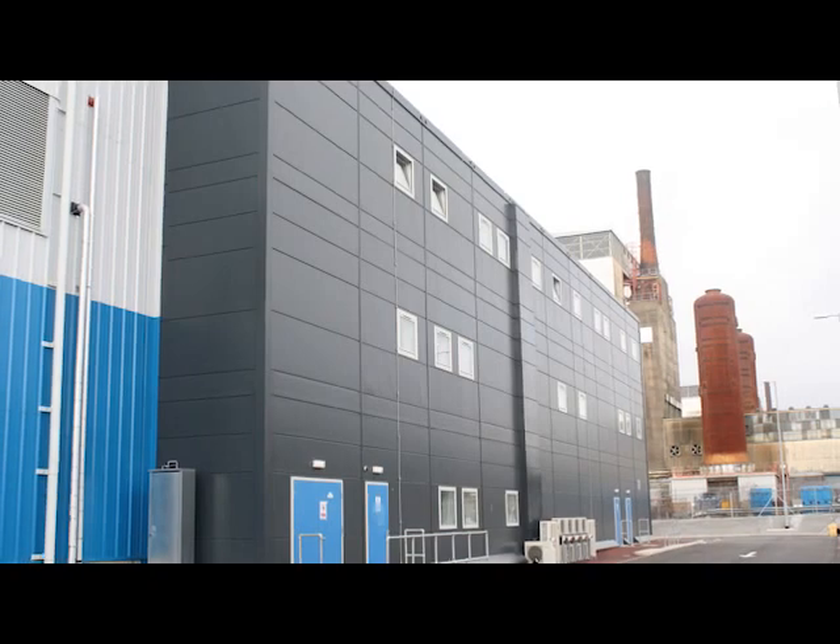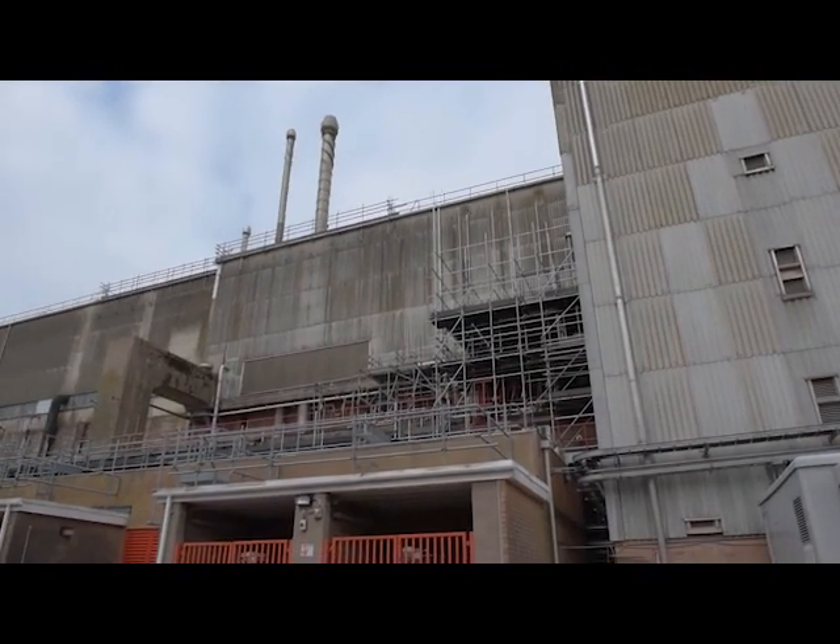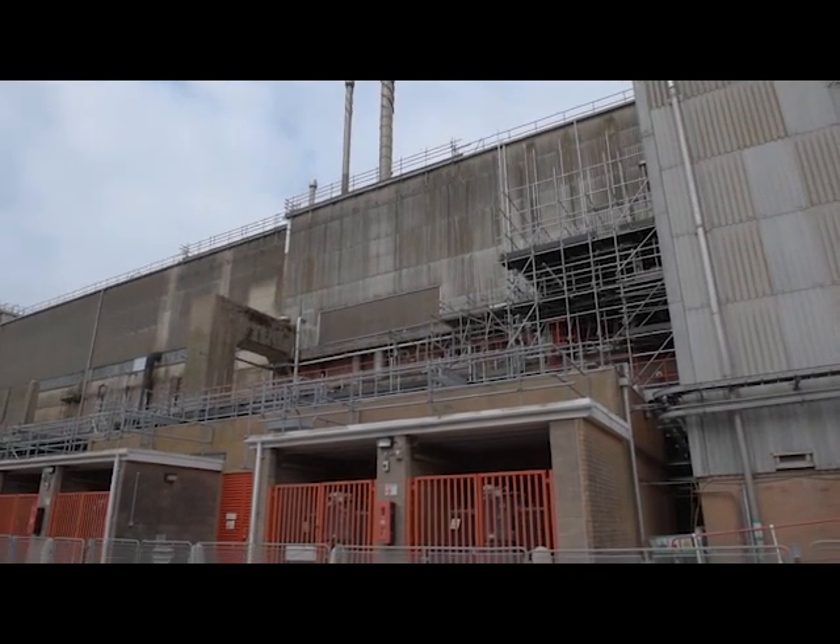As with all of our new plants, the day comes when it stops being a building project and starts being an operational facility. With waste retrievals due to start in 2019, that day is now. I'm looking forward to working with this new team and basically learning everything all together. I've always worked in plants with old pieces of equipment, so this is a brand new experience to me and I'm looking forward to it.